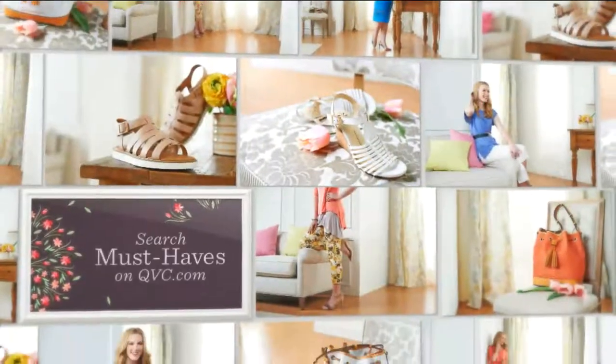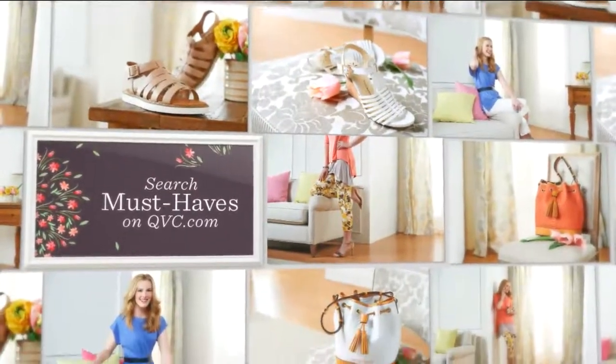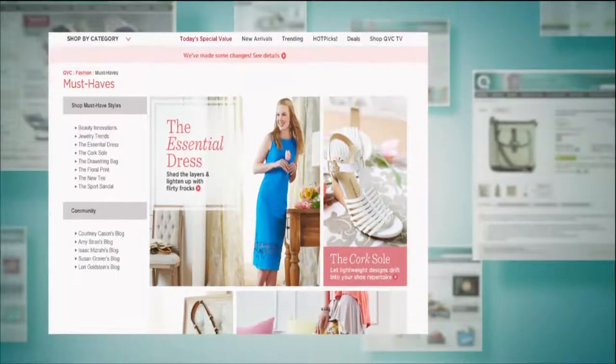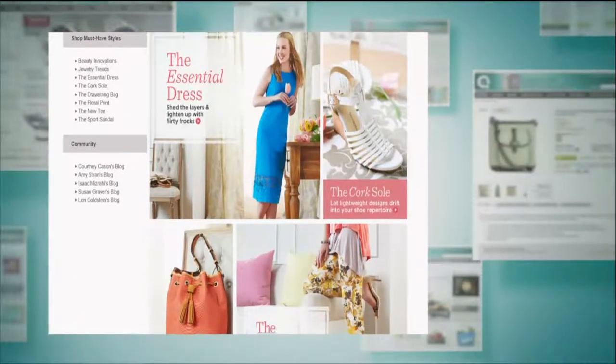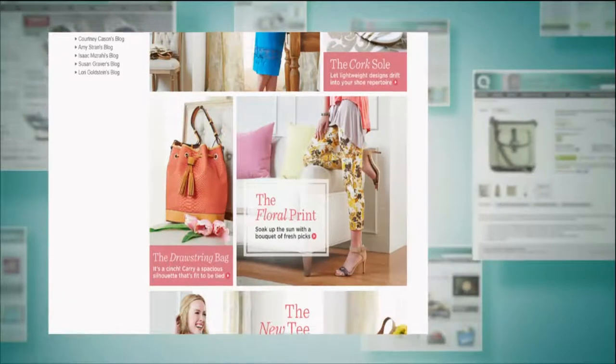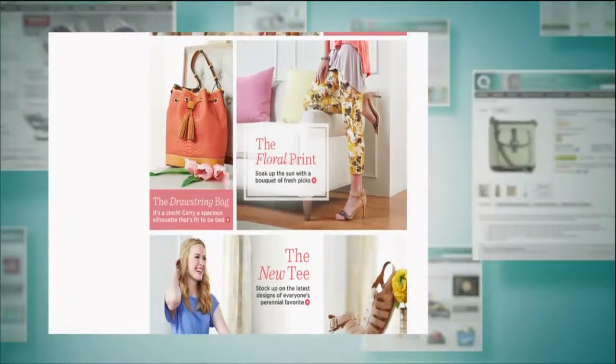For more of our spring must-haves, you can search for them on QVC.com — just type in 'spring must-haves' or just 'must-have' and our pages will pop up, kind of a little lookbook of all the different categories. There's dresses, sandals, bags, prints and patterns, and so many fun things. It's kind of a shortcut to shopping for the season.